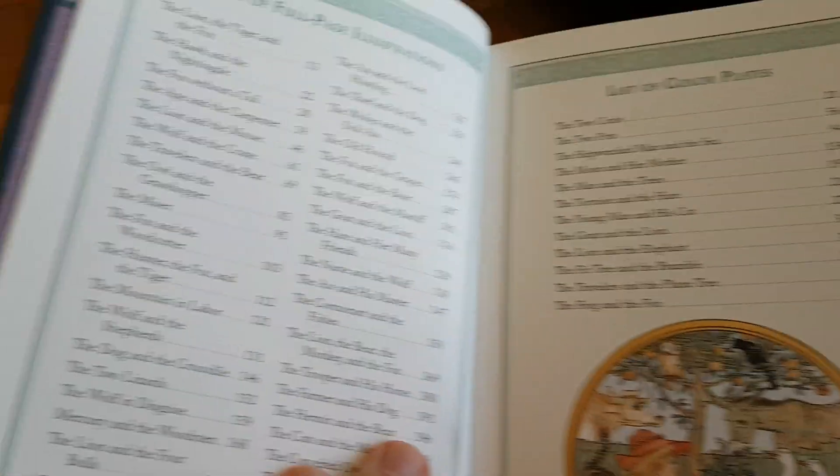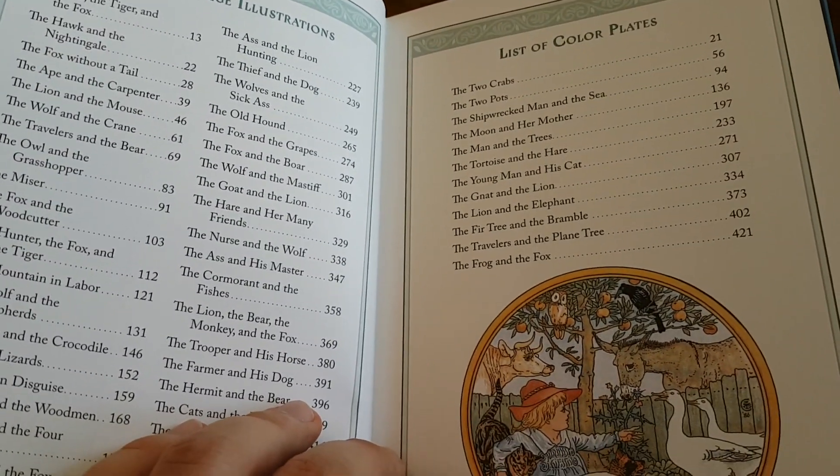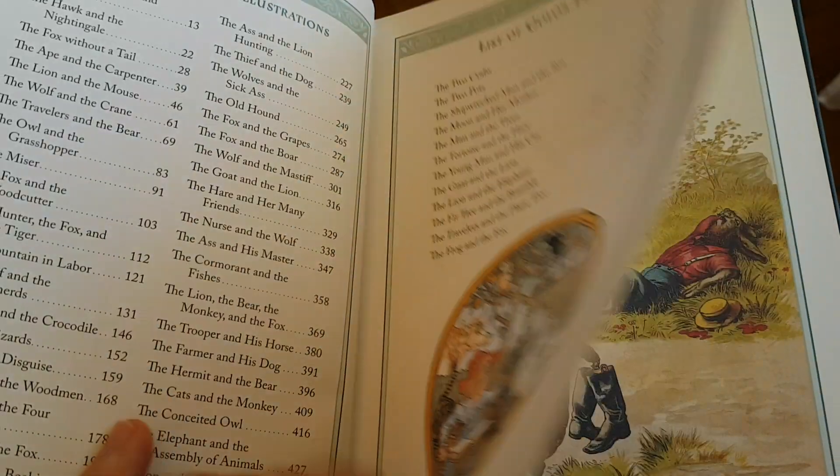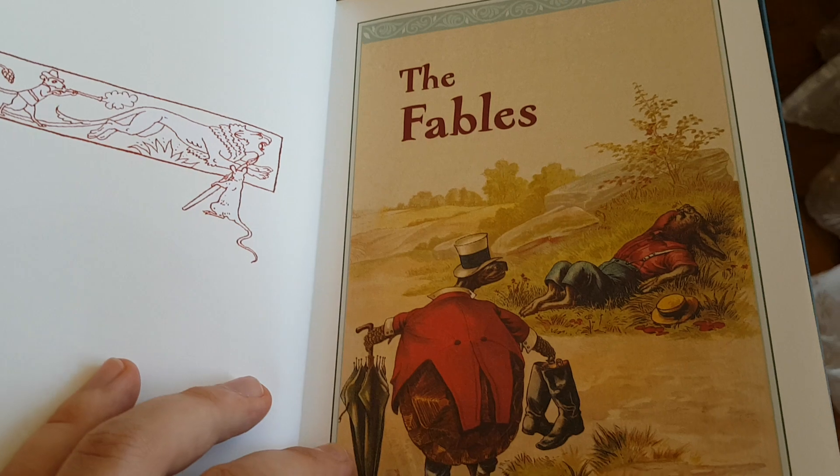There's a list of illustrations, and there are plenty of illustrations inside — all colour and some black and white as well, but all the pages are colourful.